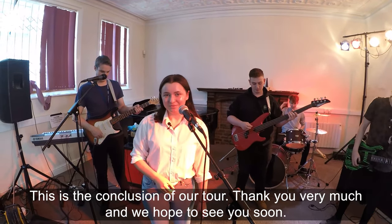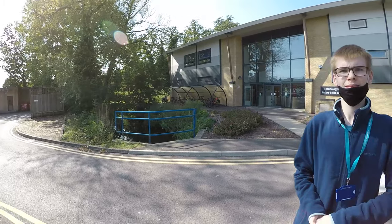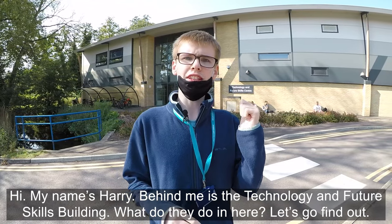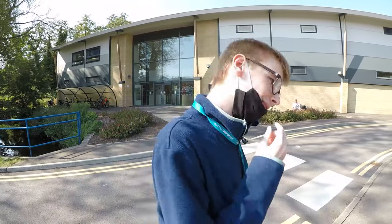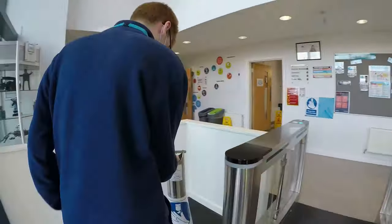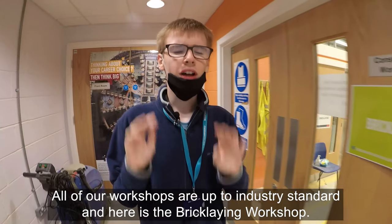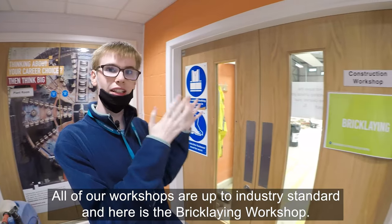Hi, my name's Harry. Behind me is the technology and future skills building — let's go find out what they do in here. All of our workshops are up to industry standard, and here is the bricklaying workshop.